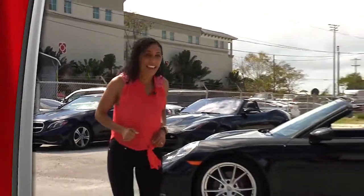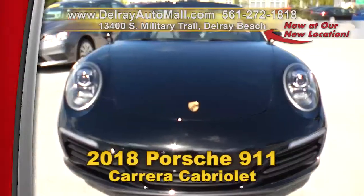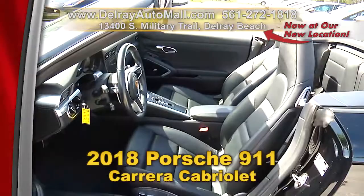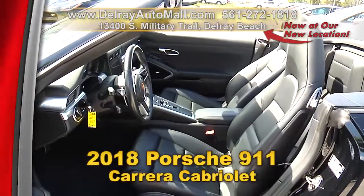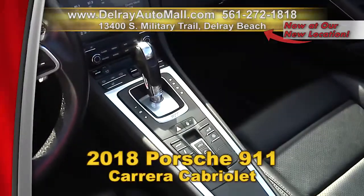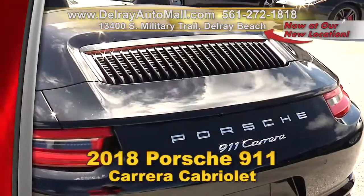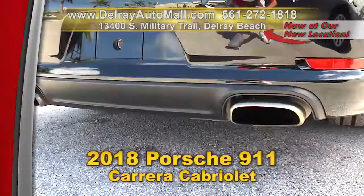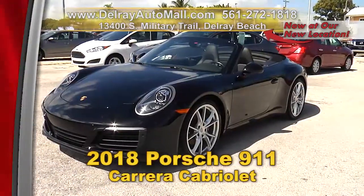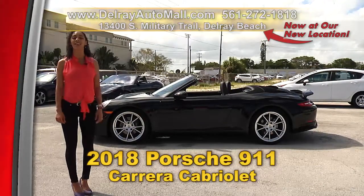It goes fast on the Autobahn and it can go pretty fast on a turnpike too. Get in here and test drive this 2018 Porsche 911 Carrera Cabriolet. It has a PDK transmission, lane change assistance, Bose surround sound system, power sport seats that go 14 ways with a memory package, and 20-inch Carrera S wheels, plus a clean auto check history and a balance of factory warranty. Call us at 561-272-1818 or visit DelrayAutoMall.com.